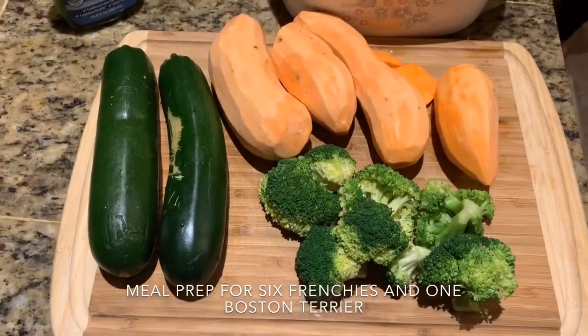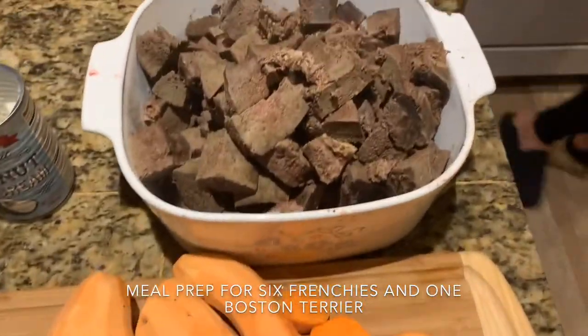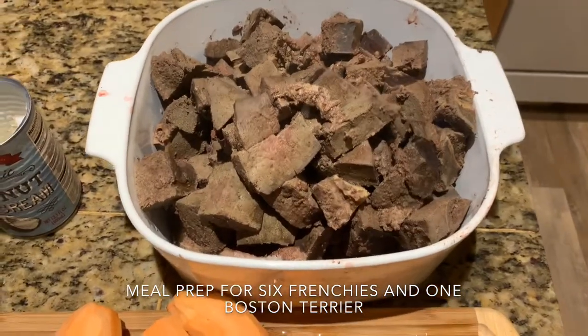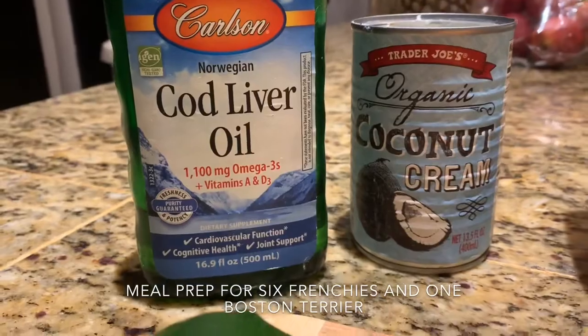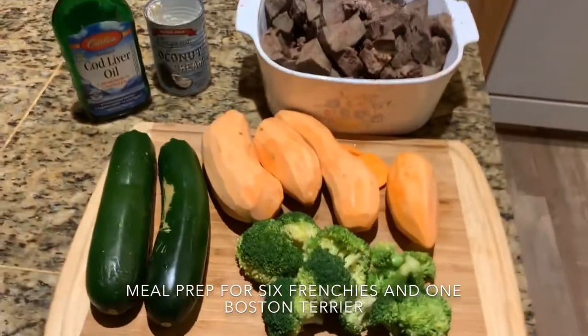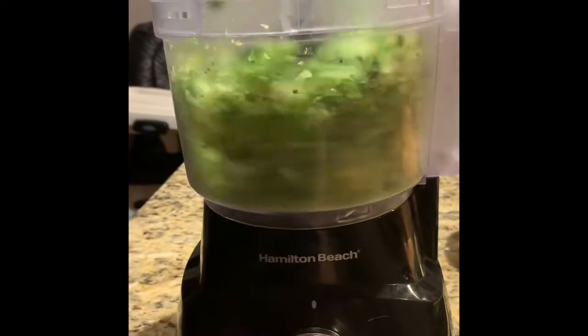Welcome and thank you for joining Northwest Frenchies and our meal prep. This makes about enough food for four to five days and I do add kibble to this. I just have everything ready and I blitzed it up in my food processor.